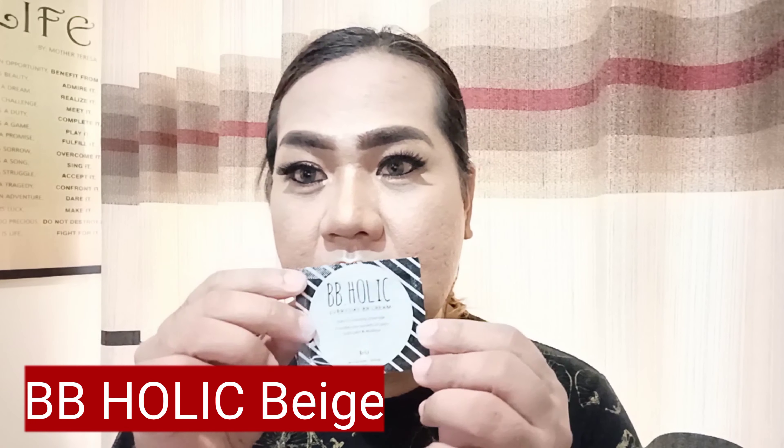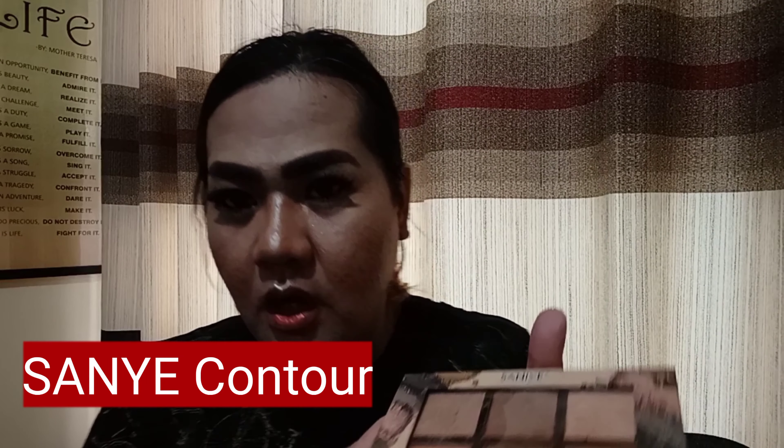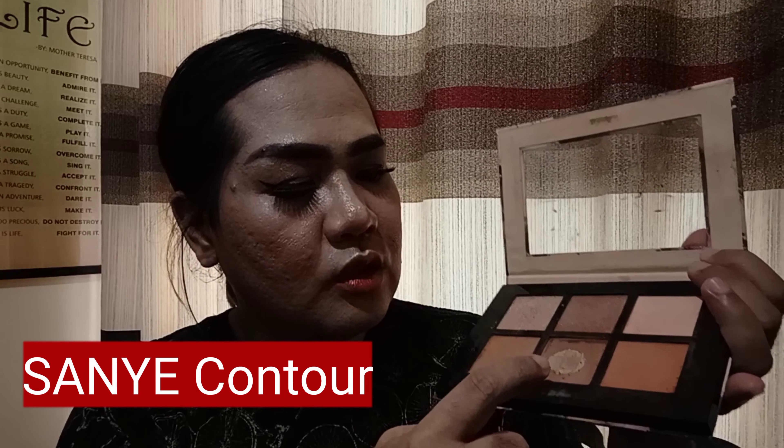To start off, I actually use BB Holic — this is the beige one for the foundation. Nag-contour po ako using this contour palette. I actually use this color — hindi ko alam kung anong kulay ito — for the contour, both the outer part and blended together. Pinag-blend ko na lang po.